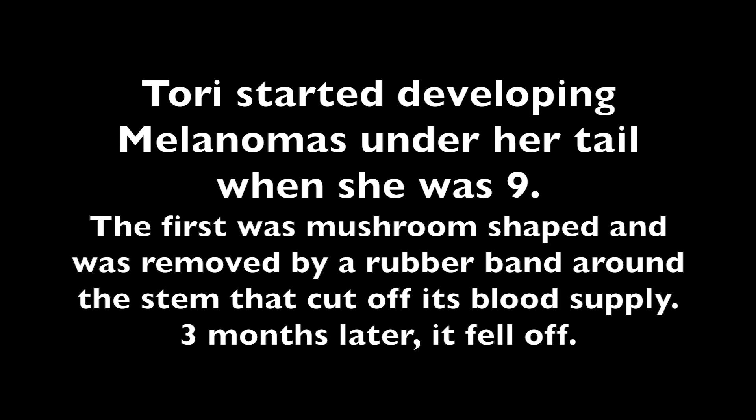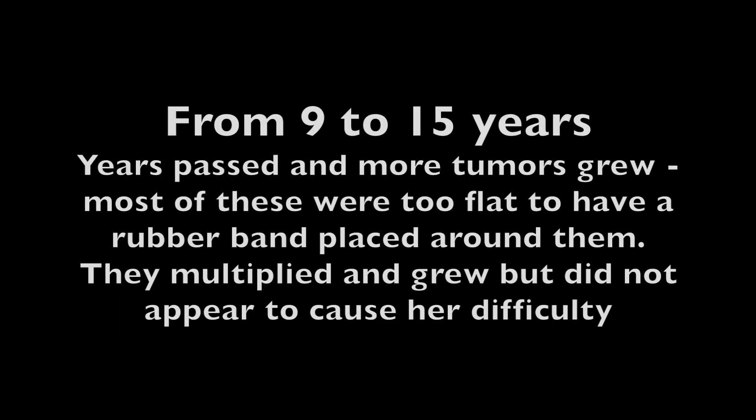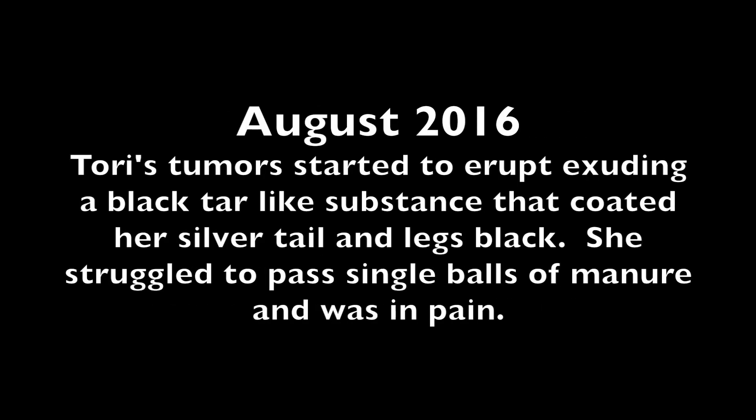Tori started developing melanomas under her tail when she was nine. The first was mushroom-shaped and was removed by a rubber band around the stem that cut off its blood supply. Three months later it fell off and did not grow back. Over the years, more tumors grew. Most were too flat to have a rubber band placed around them. They multiplied and grew but did not appear to cause her difficulty for a long time. But in August 2016, that changed.